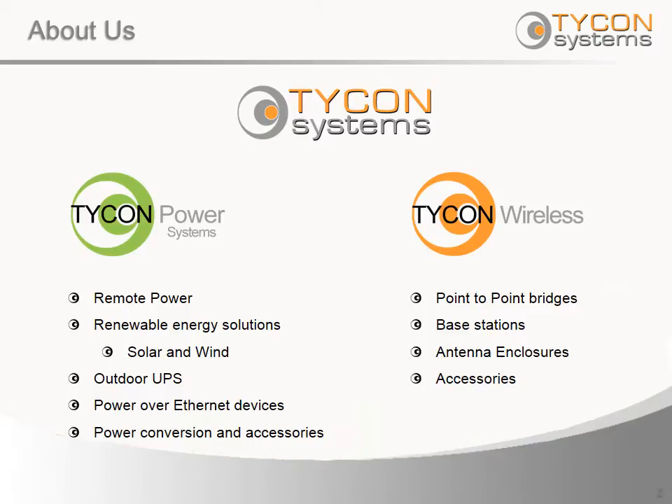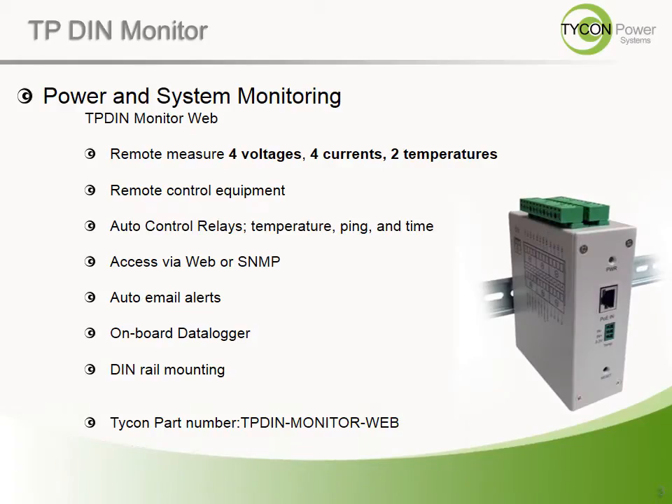A remote location can refer to over the mountain, down the river, across the road, across the parking lot, the other side of a building, or even just under your desk. The TP-DIN Monitor falls under our Tycon Power brand. It is a DIN rail mounted device that provides the ability to monitor the activities of your remote sites as well as the ability to interact with those sites.